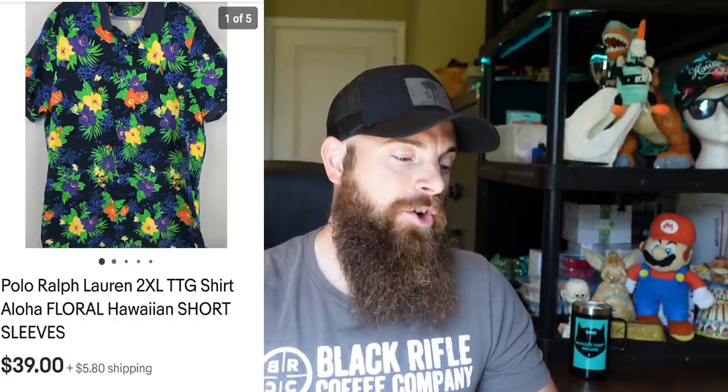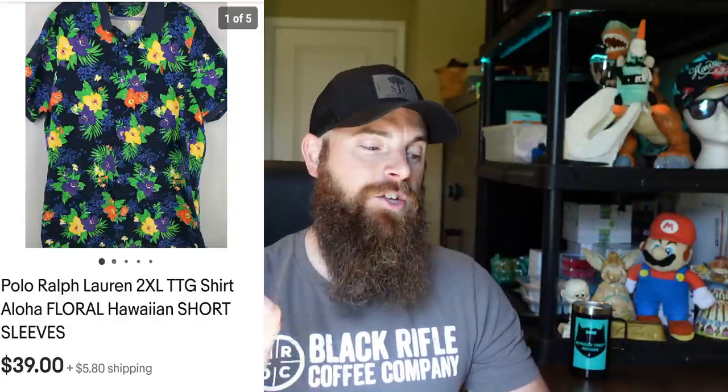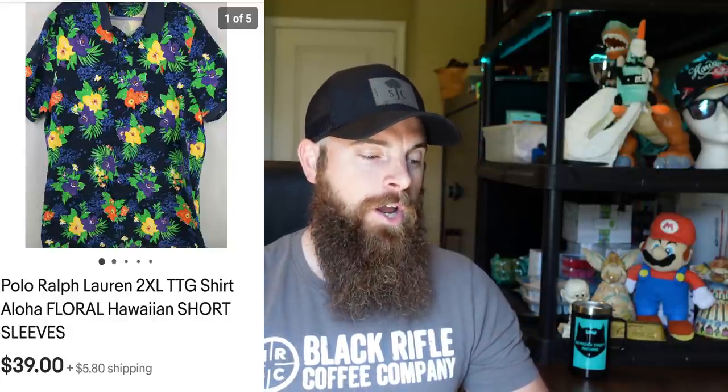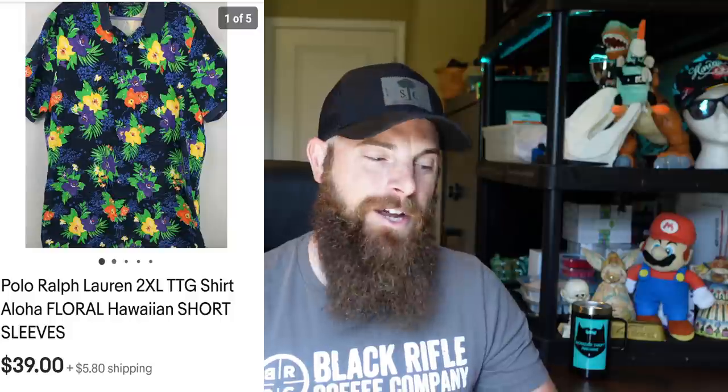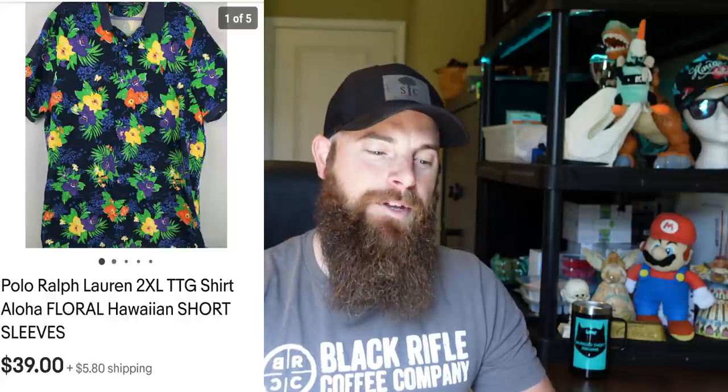Polo Ralph Lauren 2XL tall Aloha floral shirt went for $39, buyer paid shipping. When I picked it up, my wife Kayla said it was a loud shirt, but I did my research in the store — the sold comps were there. That thing sat for only two weeks. For $39 on a shirt, I think that's a really good sale.